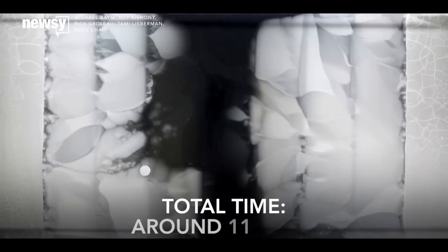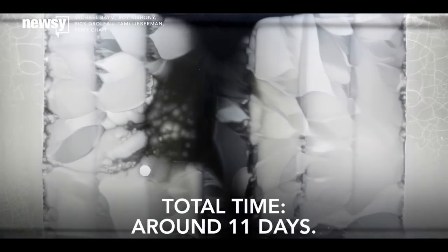This time-lapse shows how the E. coli spread to the next level, then different mutations evolve and each strain races to the center. The race lasts about 11 days.